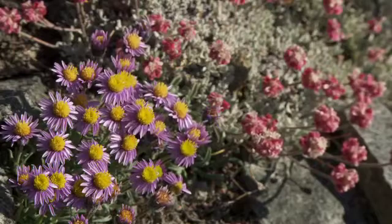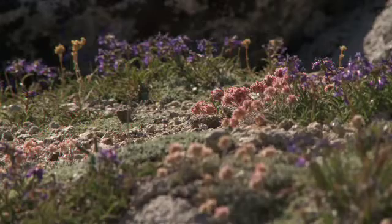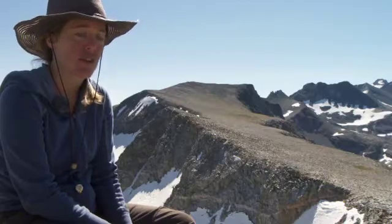I was expecting the plant diversity up here to be pretty low — maybe like 25 or 40 species or so. But right now we're at around 100 species up on this site. The diversity here is really surprising to me.